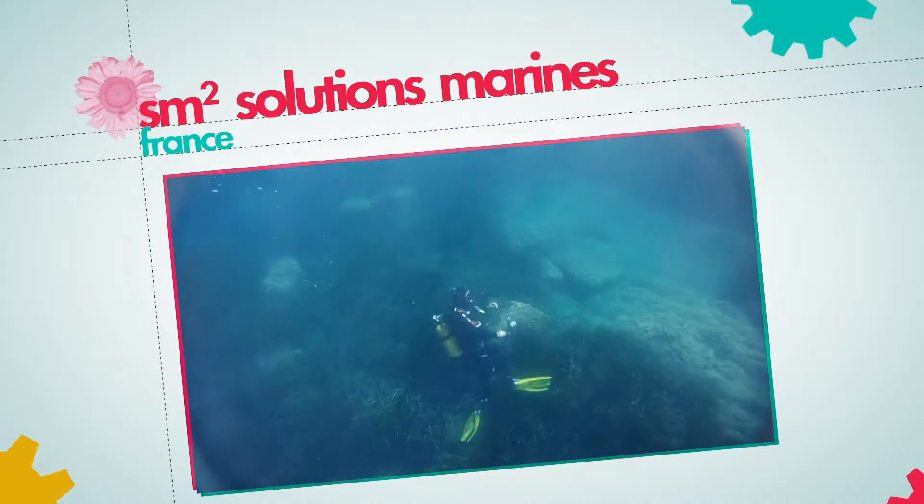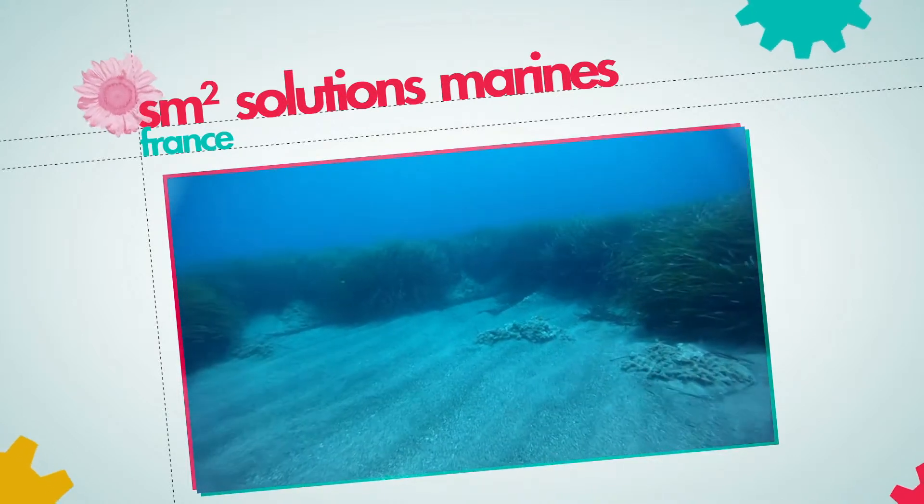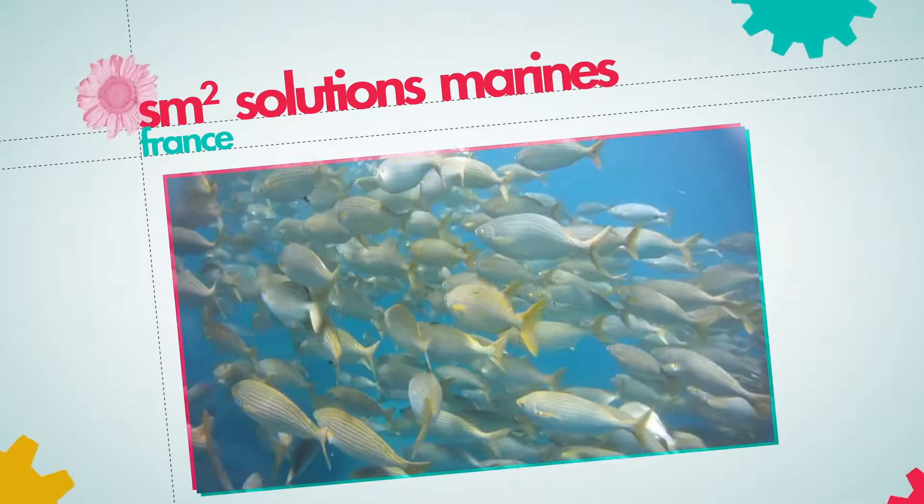Ready to be applied, the initiative will benefit not only the marine environment, but also local economies relying on fishing and tourism.